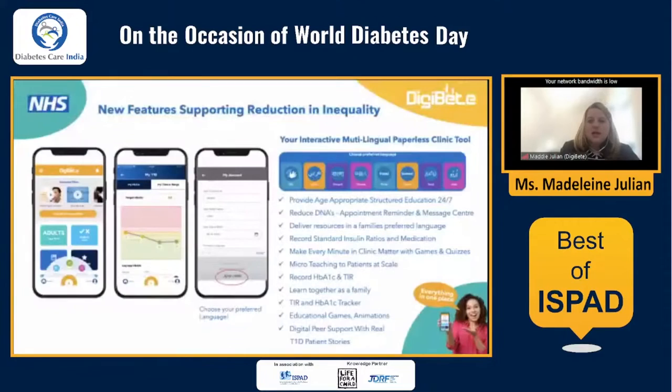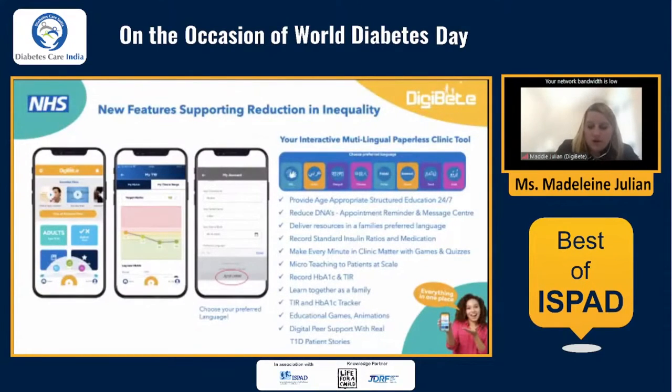The app is about good care reminders, with new resources always appearing. You can see the different preferred languages you can choose. We now have the app in 10 different languages and are developing more at speed to cover all the different resources. You can record your time in range in the app, do age-appropriate quizzes, and clinicians can see what structured education you have done. We want to make every minute in clinic matter — with games, quizzes, and animations for families to learn together. We've also got lots of real-life patient stories on the app, and you can record your ratios and all your diabetes information.